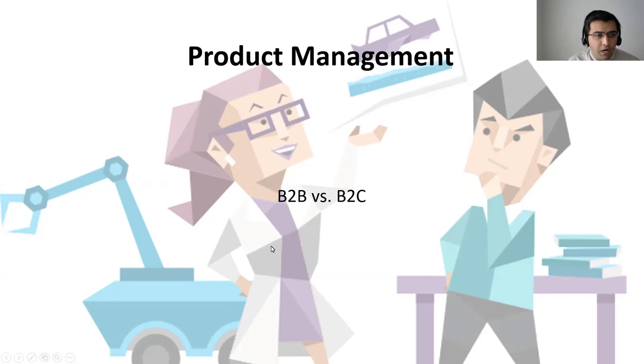What we're going to start with is really talk about what is a B2B product first and what is a B2C product — just starting off with a definition before we dive deeper into what are the differences, what are the similarities, and are they even too different from each other when it comes to product management.